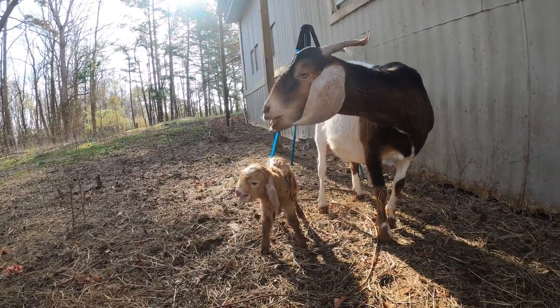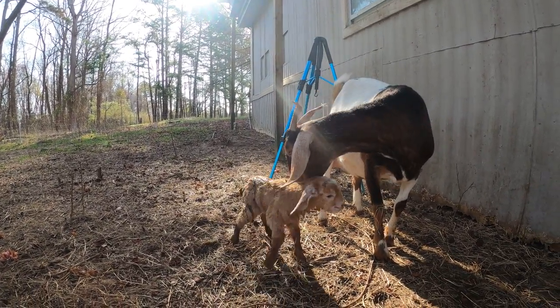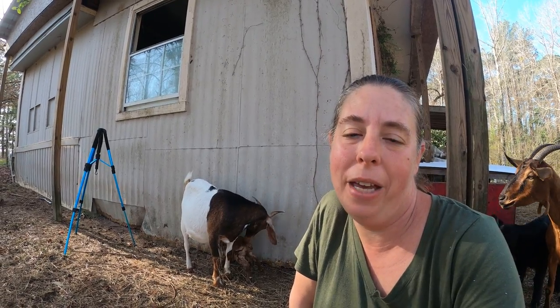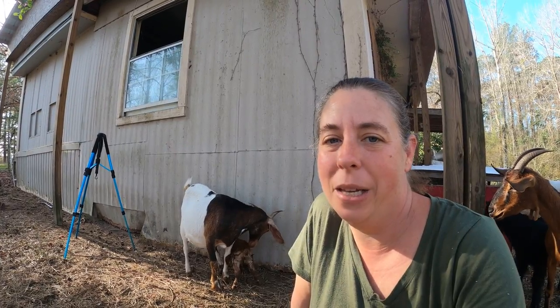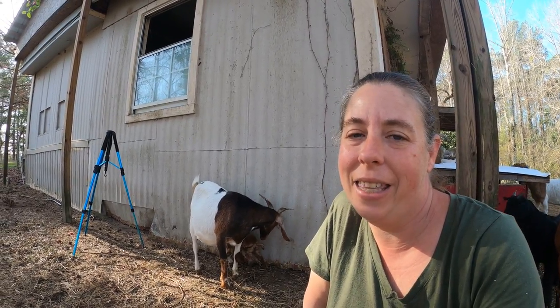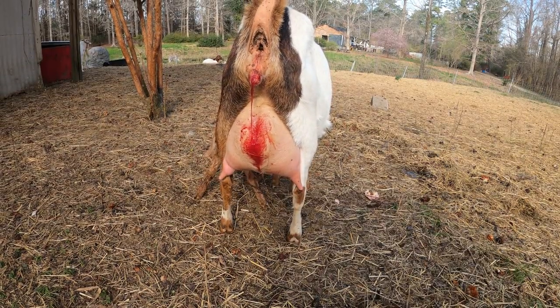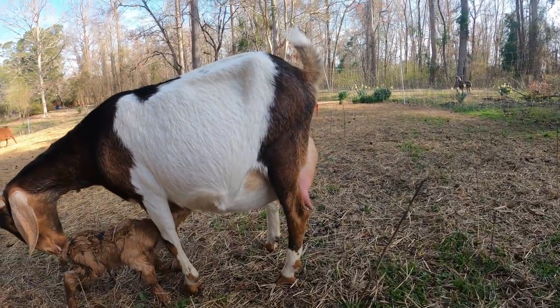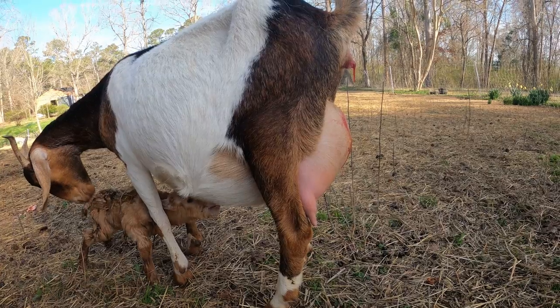The baby is very feisty and vocalizing, which is really stimulating her to try and take care of it. Because this is a first-time mom and her teats aren't positioned in a way that's very easy for the baby to get to, I'm going to have to assist. They stick out the back and that'll get a little bit better as the tightness on her udder subsides, but I'm going to give them some time. It's best for them to get on the teats themselves but I will assist if I need to.